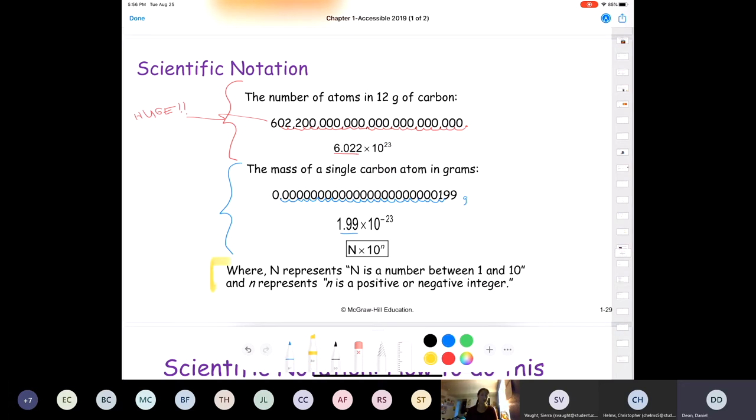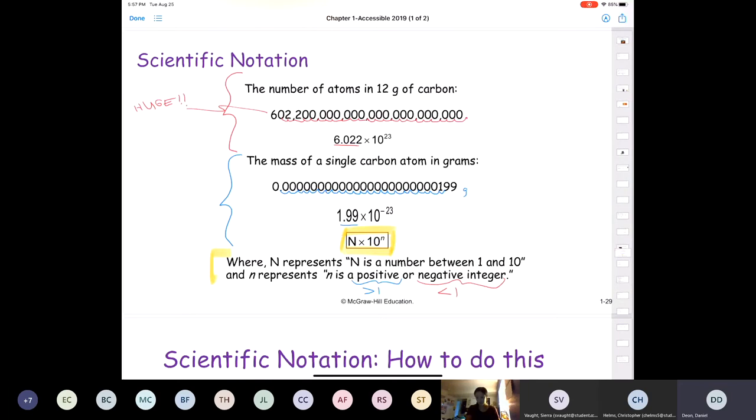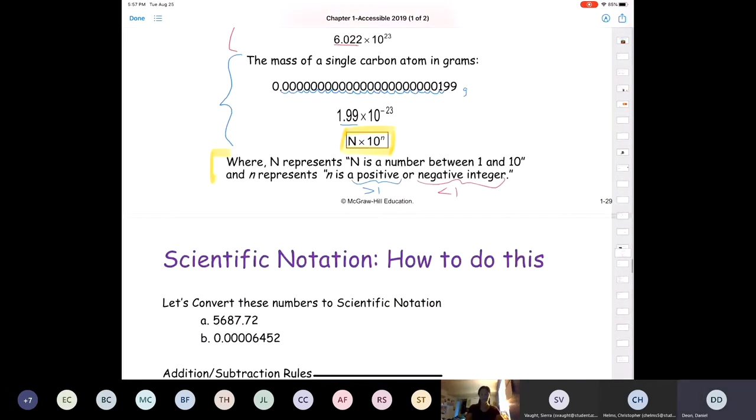Here's a summary: we use the formula N × 10ⁿ, where uppercase N is a number between 1 and 10 — called the mantissa — and lowercase n is a positive or negative integer. If n is positive, the original number is larger than 1; if n is negative, the number is less than 1. Scientific notation is usually something people learn in later junior high or high school, but it's always good to review.